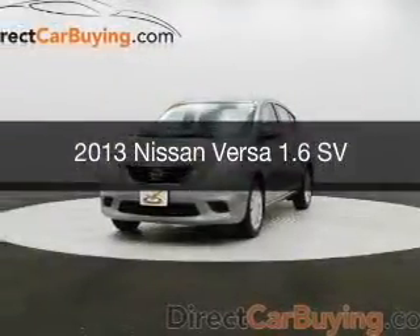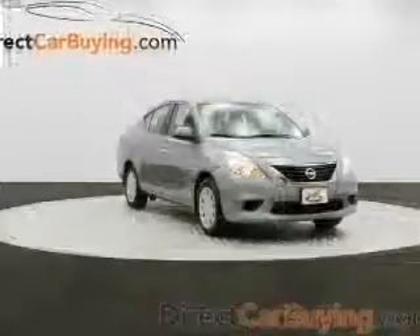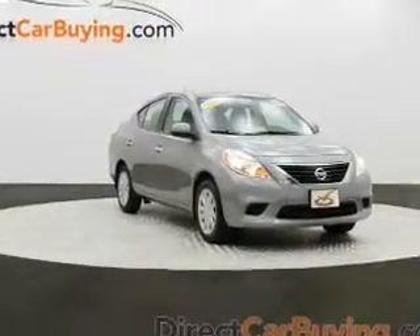This is a used 2013 Nissan Versa, powered by front-wheel drive, a 1.6-liter four-cylinder engine, and a continuously variable transmission.